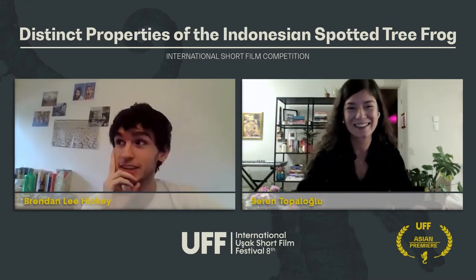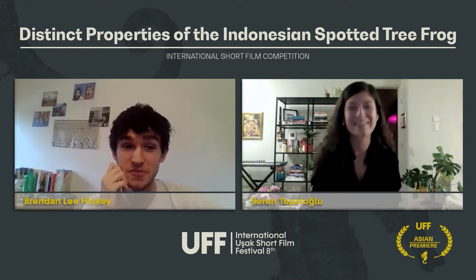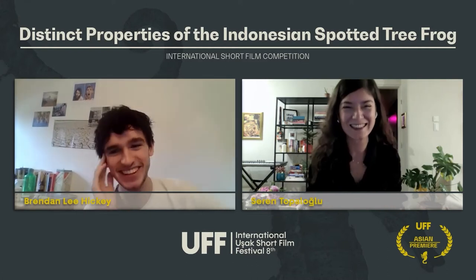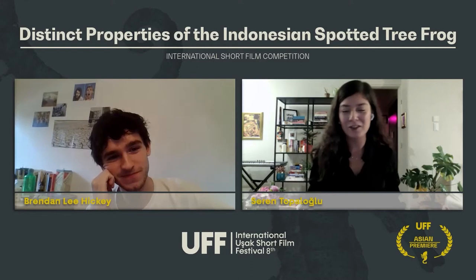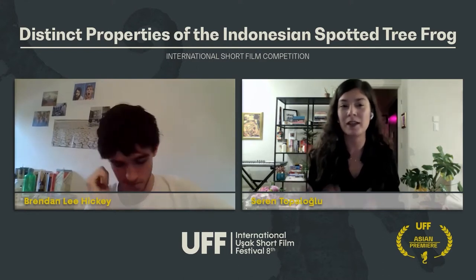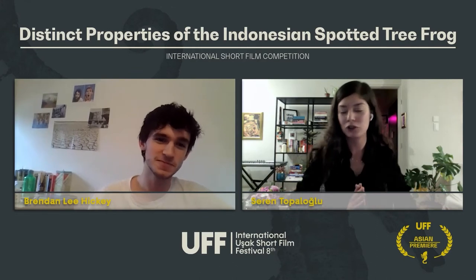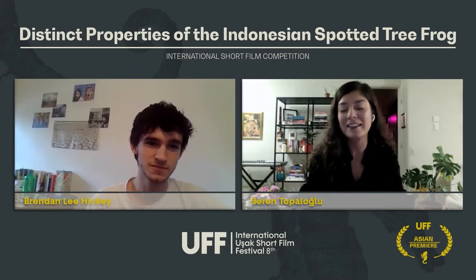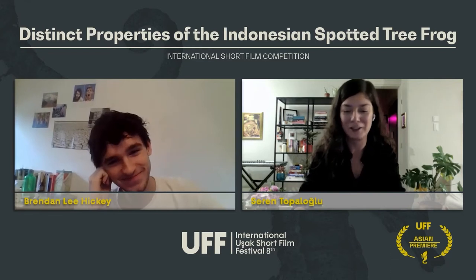Yeah, absolutely. I'm back in college in New York, so this is 21 for me, so very excited. But yeah, it's good to be here. And for those who don't know, this is our second time with Brandon because he was competing last year as well with another film called Everything Bagel, which is totally worth it — you should just go and watch it. But today we are going to talk about Distinct Properties, and I gotta say, it's one of my favorite films this year, so I'm so happy to be here.